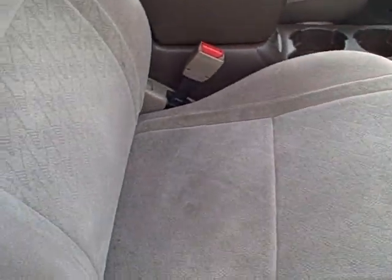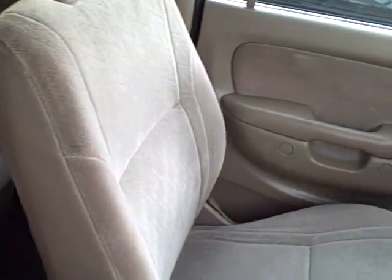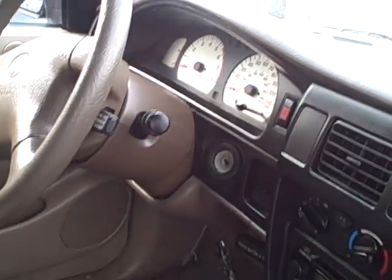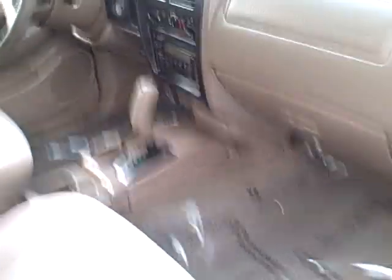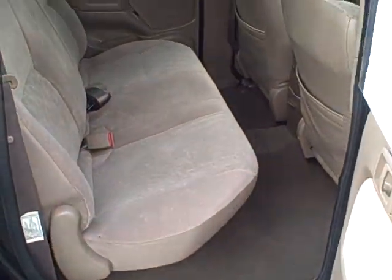Here's the interior. It's only got 73,000 miles on it. Back seats.